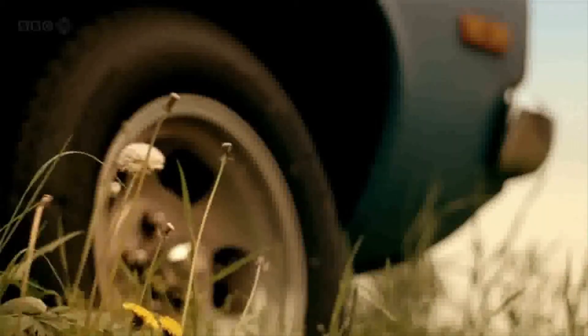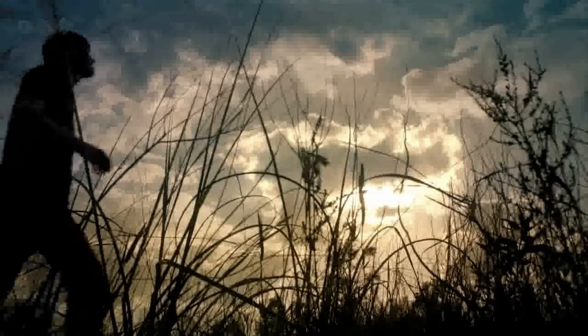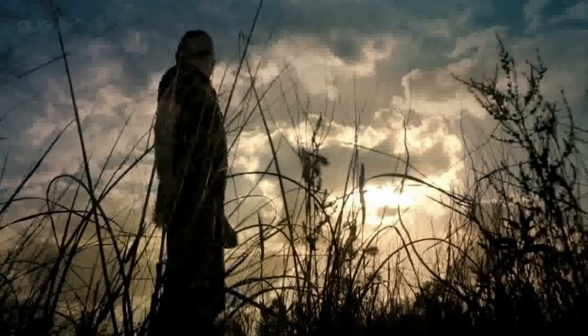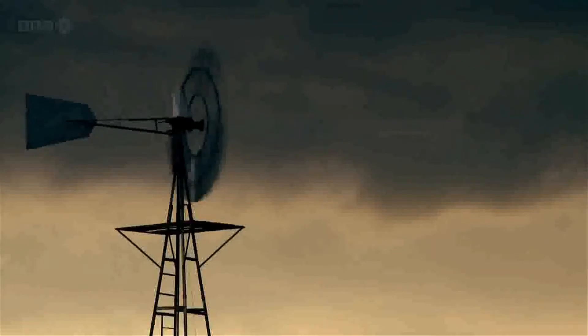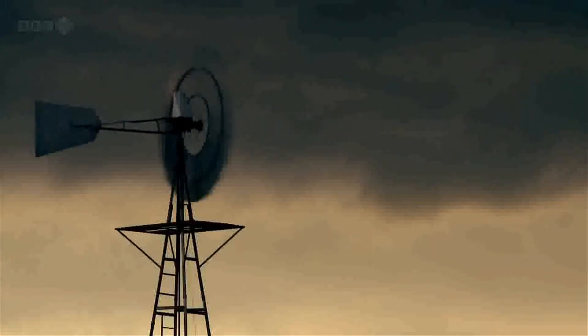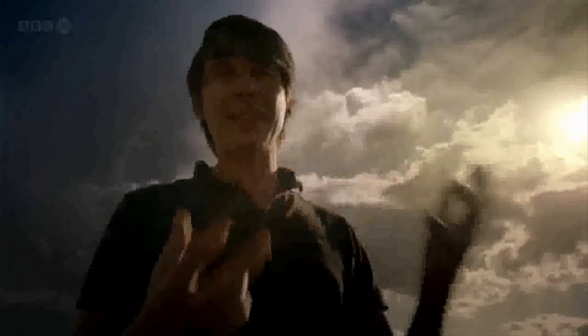The mechanism that powers the paramecium's touch response lies at the heart of all sensing in animals, and it's based on an electrical phenomenon found throughout nature. An electric current is a flow of electric charge, and for that to happen you need an imbalance between positive and negative charges.